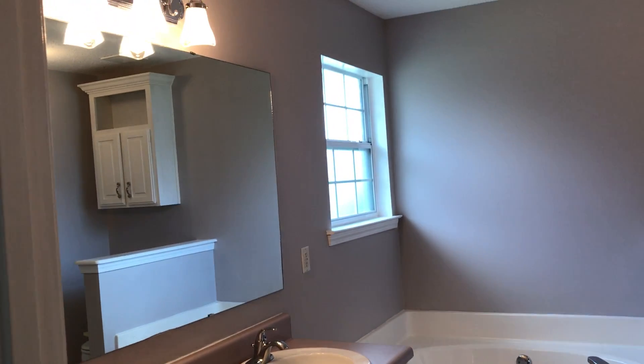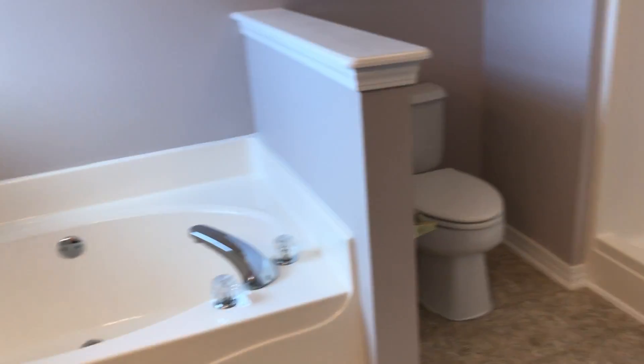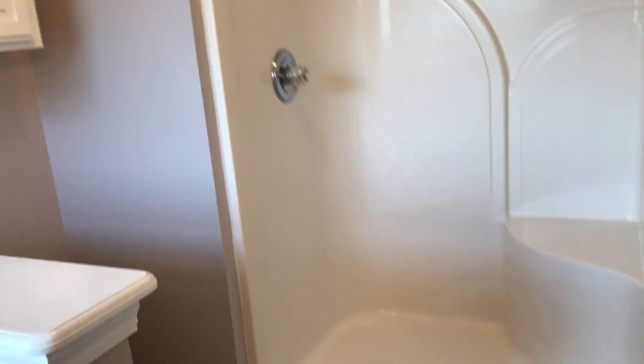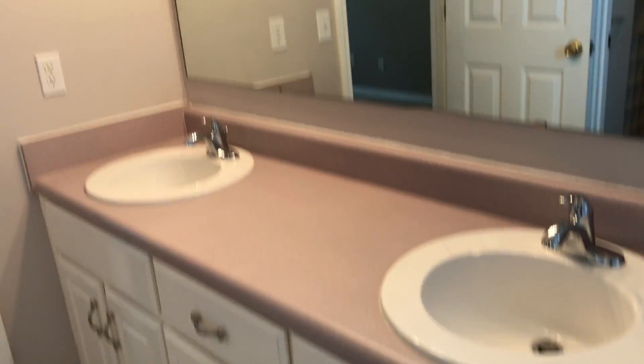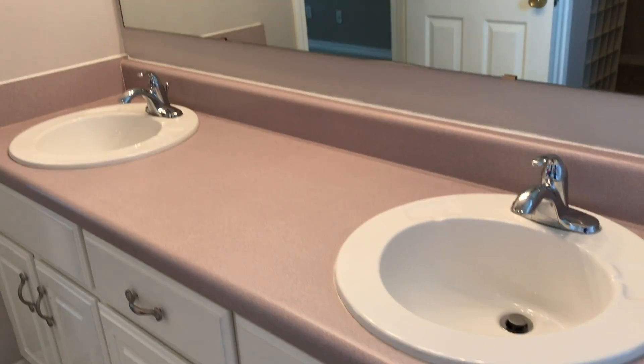This is our master bath. We do have a garden tub, a commode area, some extra cabinet storage, and we do have a walk-in shower — about a four-foot shower. In the walk-in closet, you can see the built-ins. And again, that's the look of our master bath vanity.